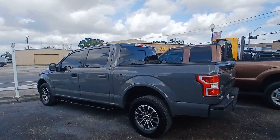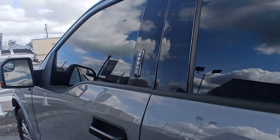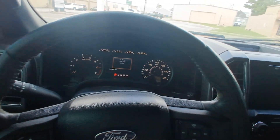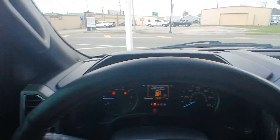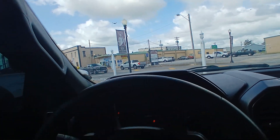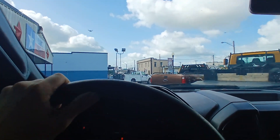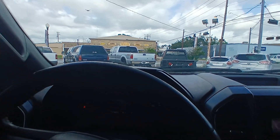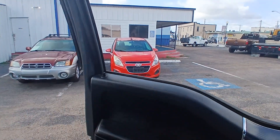Here we have a video of this 2018 Ford F-150 XLT. Pull it out here and we'll do a little walk-around video of it. It is the 7th of November today. Truck has 151,000 miles. It does work — do a walk-around.